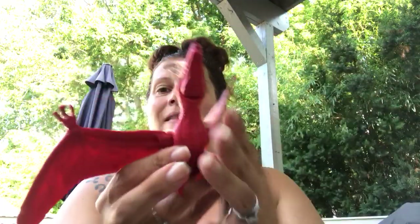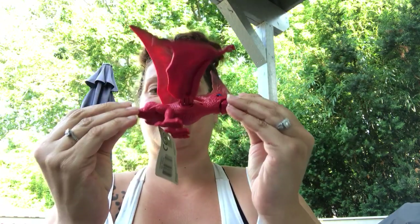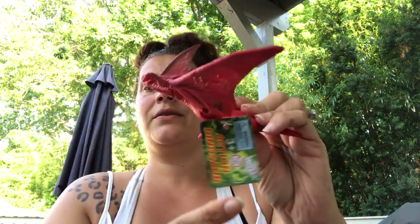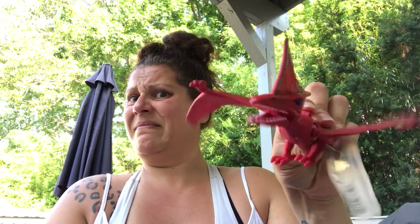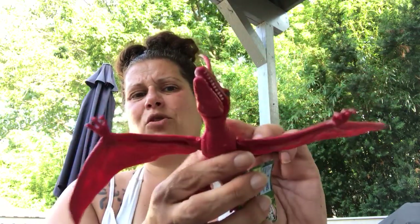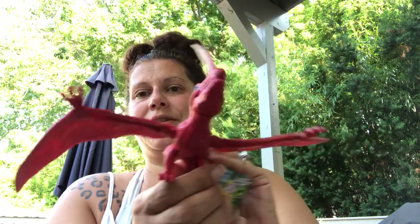And then I found a pterodactyl. It's pretty big. There's a button — the button makes him open his mouth and flap his wings. This little guy was $2 as well. He's pretty evil looking.